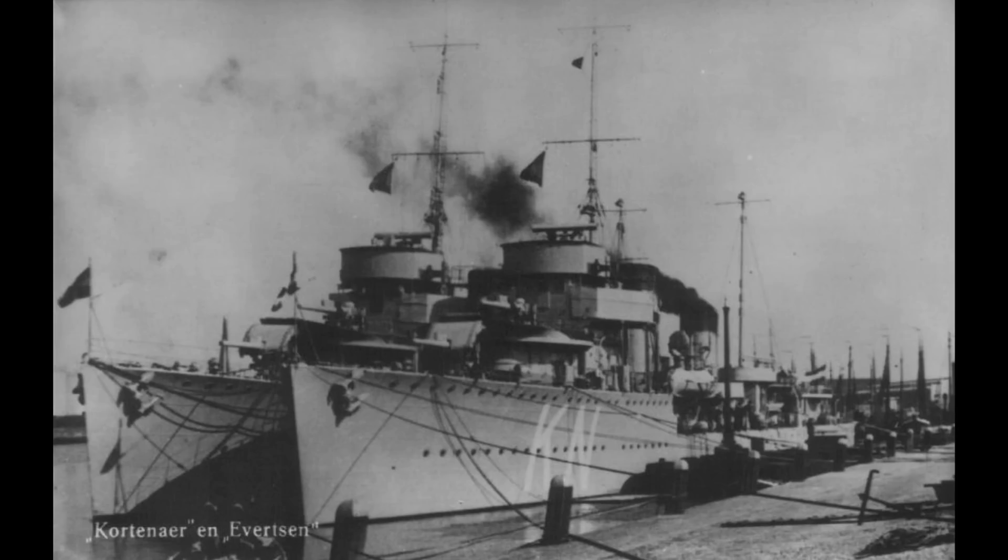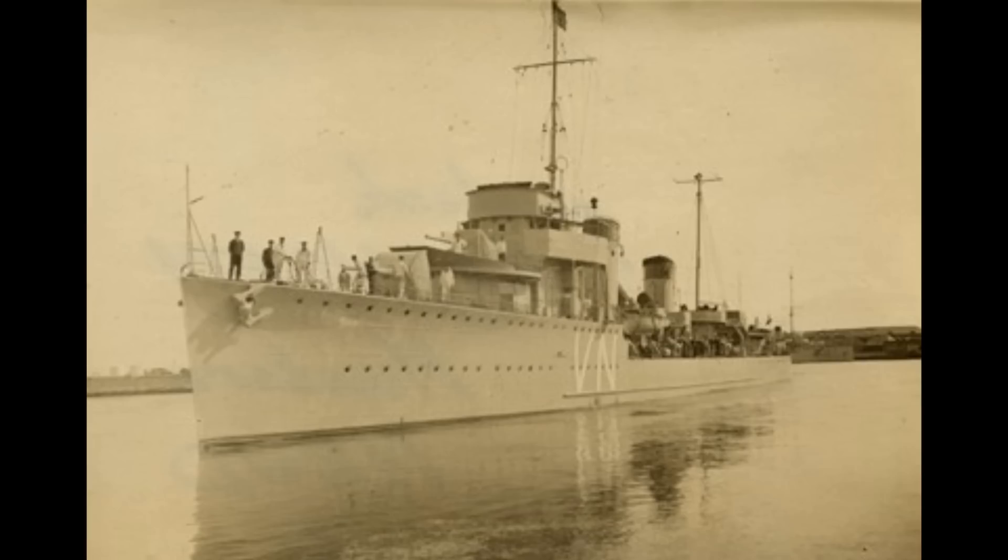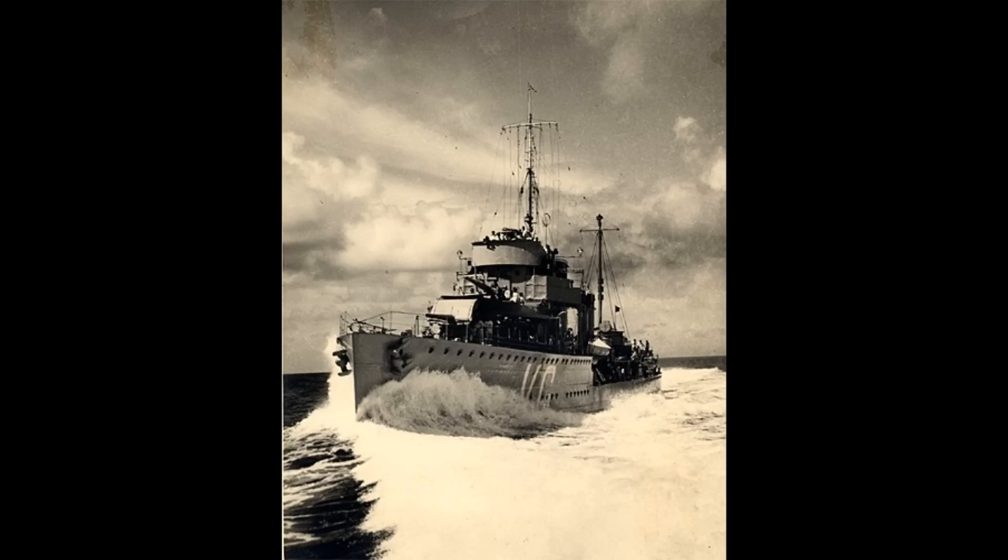Overall, the ships were a very capable interwar destroyer design, coming into fleet service in 1928 and spending most of their active careers in the Dutch East Indies. Unfortunately, this meant that with the exception of Van Galen, they were all there when the Japanese began their advance through the Pacific. Van Galen was, however, the first ship to be sunk, helping to defend Rotterdam against advancing German forces in May 1940. She was targeted by German bombers and sunk in the river, her wreck being salvaged and scrapped during the occupation.